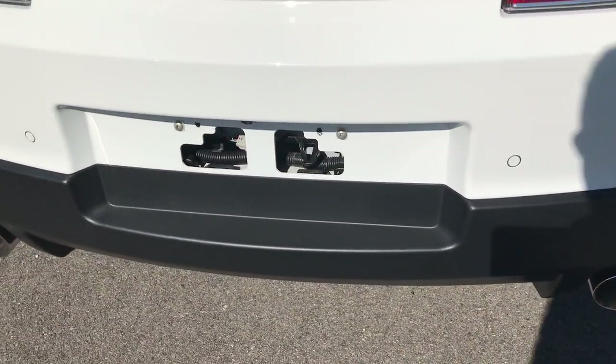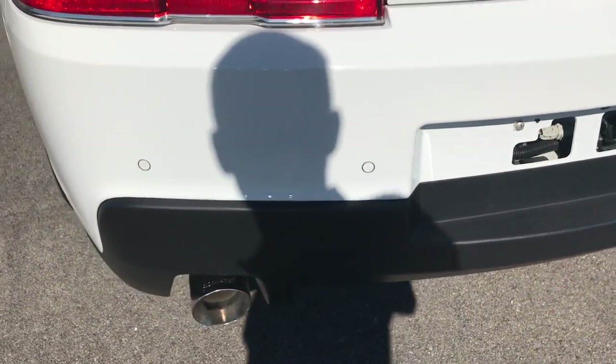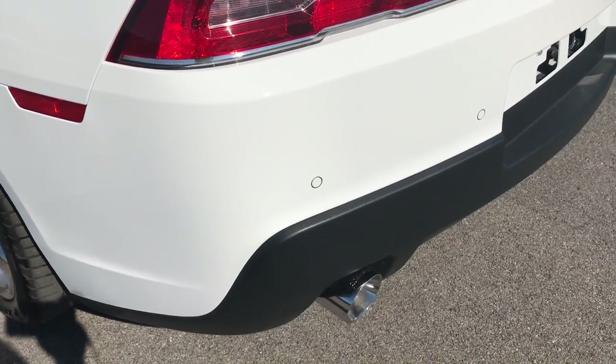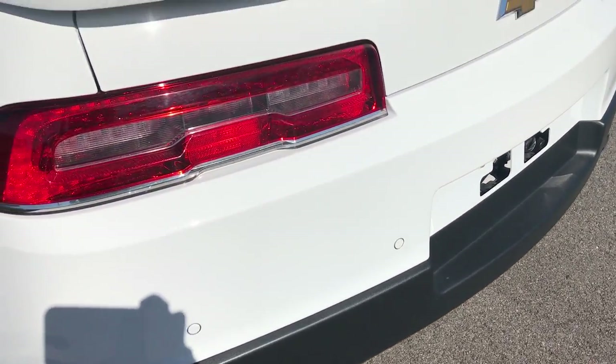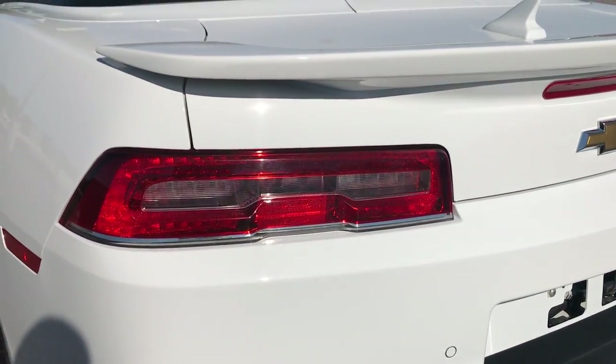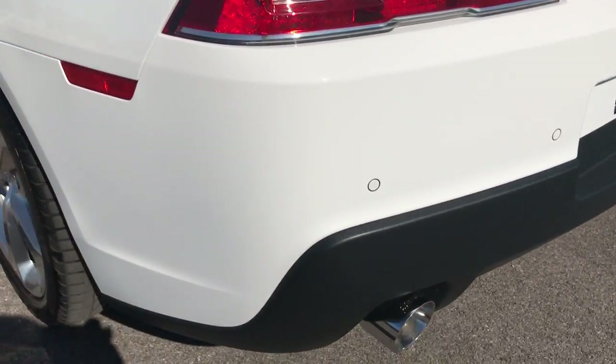This car does have Flowmaster exhaust and backup sensors. The rear deck lid is once again very, very clean and has LED taillights, which are pretty cool looking.